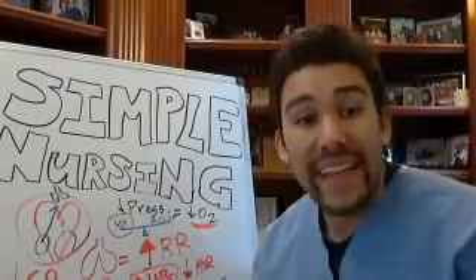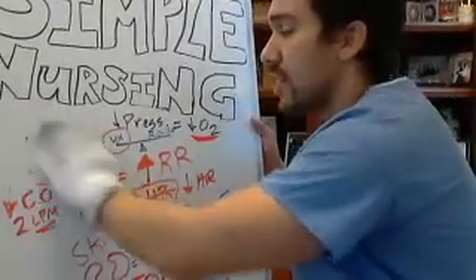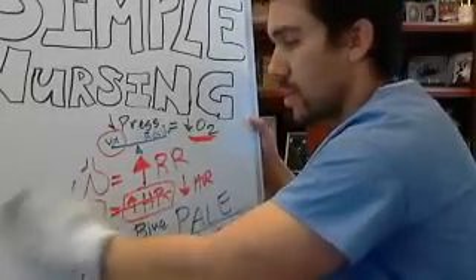Hypovolemic shock is really just the same thing as cardiogenic shock, almost, just on a different level. We're still decreasing pressure which is decreasing our perfusion, but when we're decreasing pressure we're talking about the hemoglobin and the blood — the oxygen transport in the blood — not being there anymore. With cardiogenic shock we had less cardiac output, which means less oxygen and less pressure being pushed around the body.